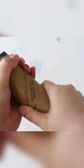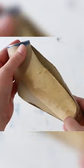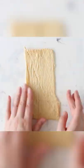Use mini cocktail hot dogs to make bite-sized pigs in a blanket, but call them pigs in a sleeping bag instead so it fits your party theme.